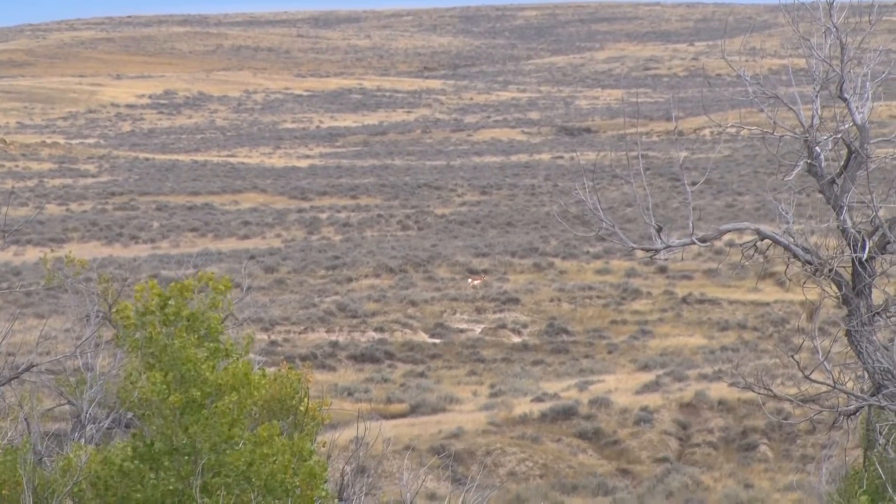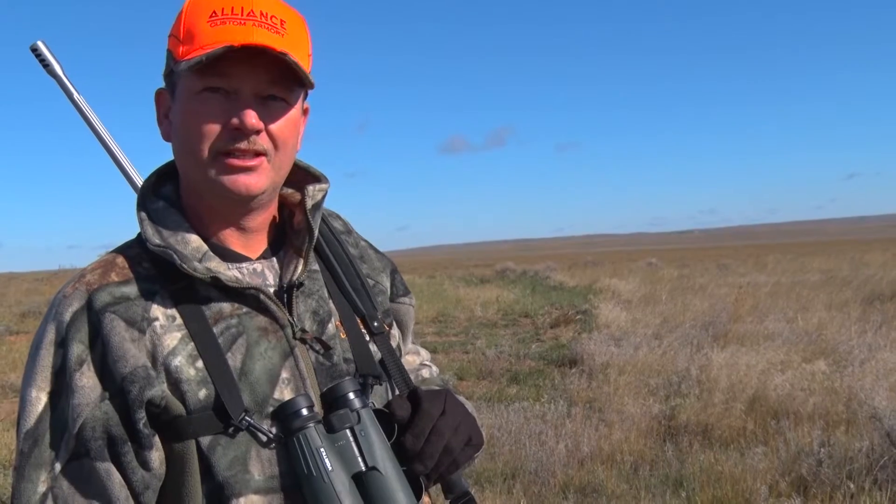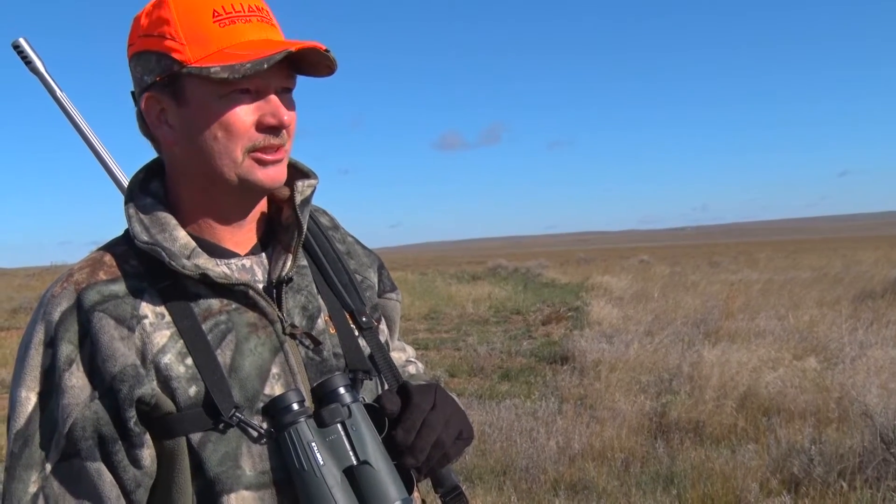We're out here in Wyoming today. It's our first day and we got one spotted. He's probably a mile away and we're gonna try to get a stalk put on him, get up over the top of this ridge, glass him and see where he's at, how he looks.